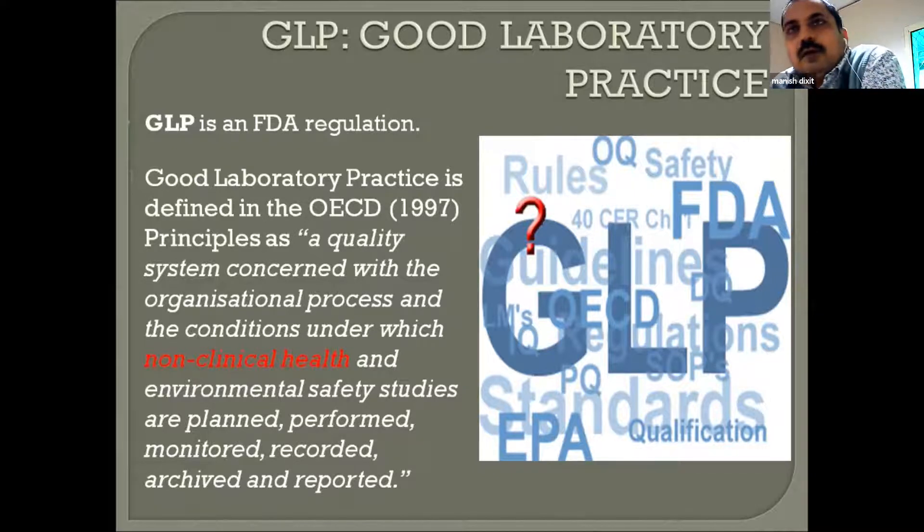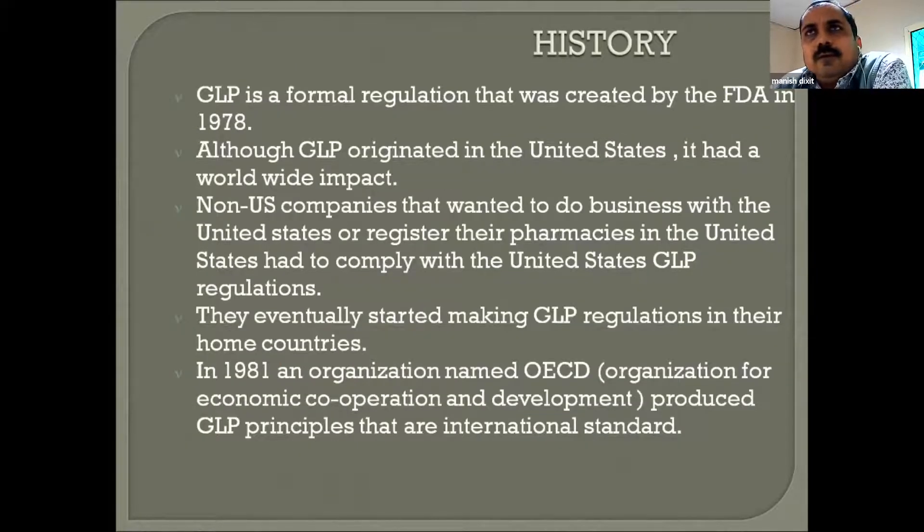Good laboratory practices involve all things of which laboratory safety is one part. In the US, the FDA started formulating GLP guidelines in 1978, and other countries followed. Especially the Organization for Economic Cooperation and Development (OECD) documented all GLP procedures and standards as an international standard for compliance in the development of both clinical and non-clinical products.